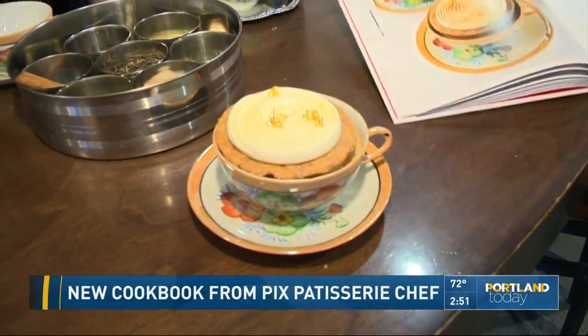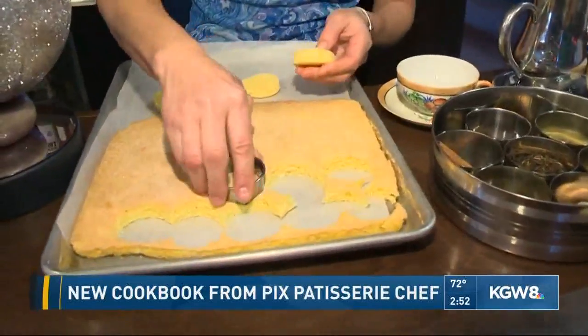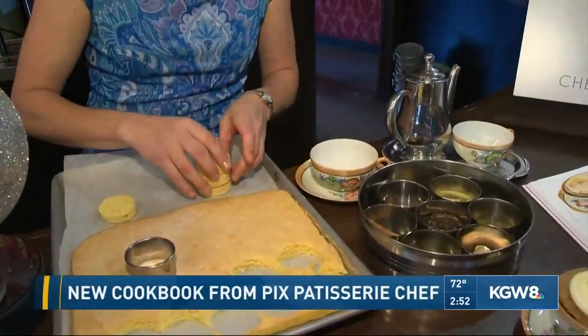The first thing we need to do is make a Genoise, or a simple sponge cake. The recipe for all the components are in the book. So this is our Genoise — we just cut circles out. And what this is going to do is soak up our cream.